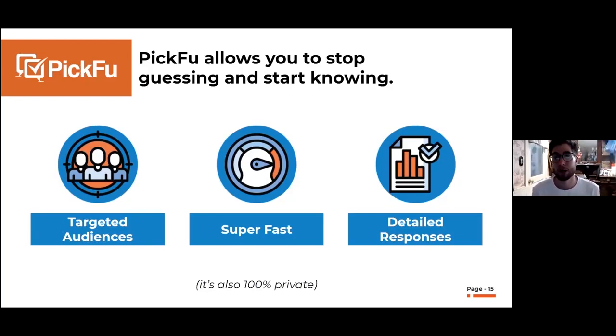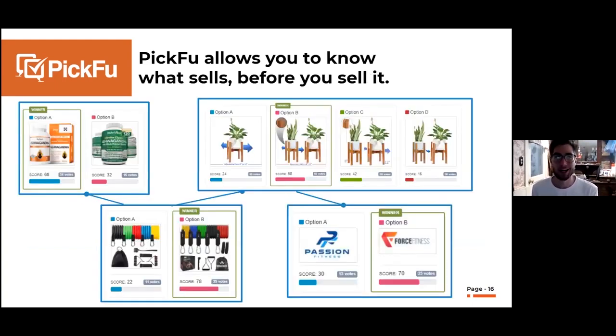Picfu is 100% private. Everyone on the panel is bound by a strict non-disclosure agreement, so all the examples I'm about to show either have permission to be shared or were run by our own team. Every seller is tightly guarded about their product ideas, so rest assured — your poll is totally private. This is a little of what the user interface looks like. Most people test two or three options at a time, but you can actually test up to eight different concepts simultaneously — text, photos, video, or audio files.